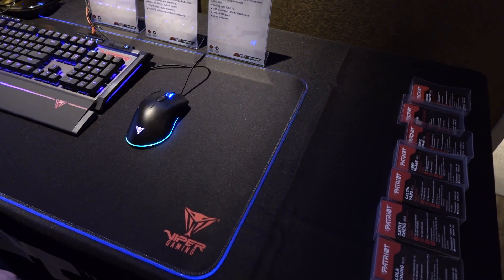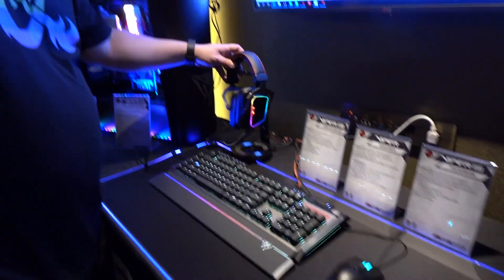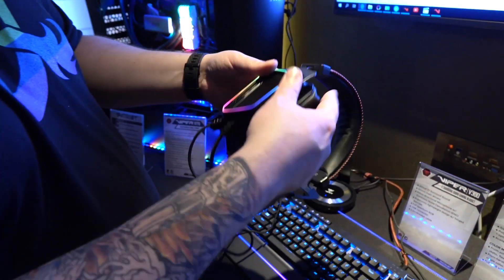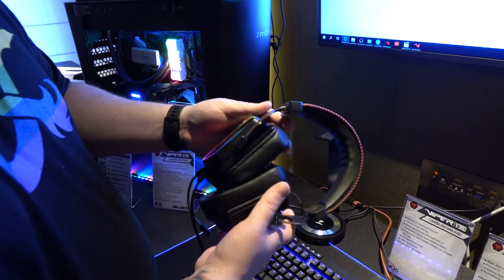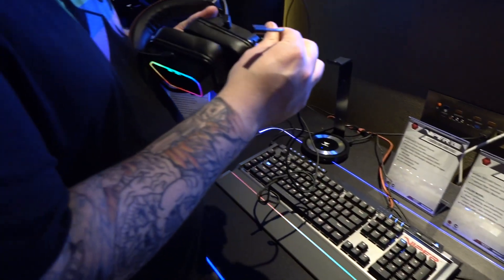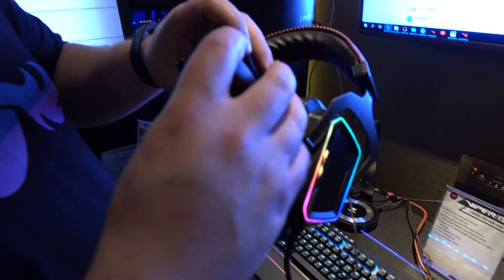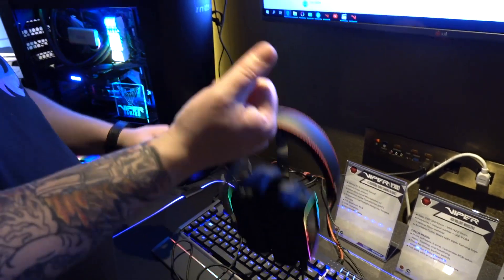Speaking of music, I actually tried these and they don't sound too bad — and they're extremely comfortable. I'll need to try them in a more private environment. This is the Viper V380 with these huge rectangular ear cans. You can use them with virtual 7.1. They also have a detachable noise-canceling microphone. These things are extremely lightweight because they had to do the tooling themselves — they're aluminum, and so far at the show these have been the most comfortable headphones I've worn.